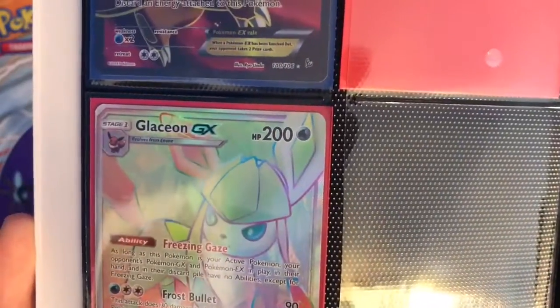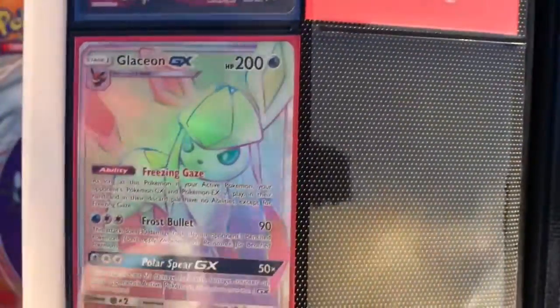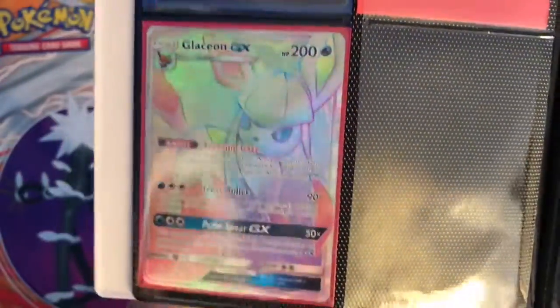And then I got this secret rare Glaceon GX from Ultra Prism. It's pretty nice — I pulled this from my prize packs. Go check out that video if you haven't already.